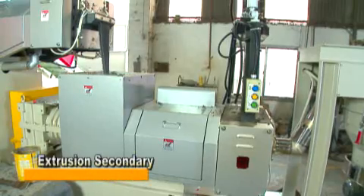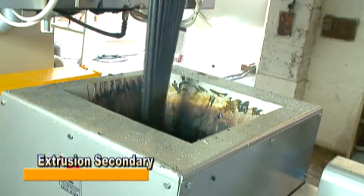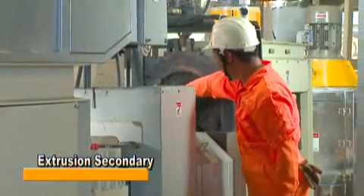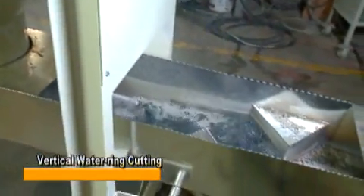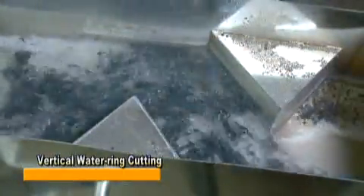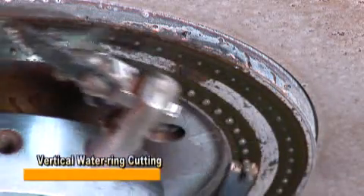The secondary extruder allows plastic material to be degassed again during delivery from host to secondary, achieving a complete degassing effect and screening impurities again to ensure more pure particle quality. Vertical water ring cutting is the advanced version of horizontal water ring cutting — it is easy to clean and has a high flow plastic pelletizing function. The produced pellet is quite even in size and has a good appearance for selling.